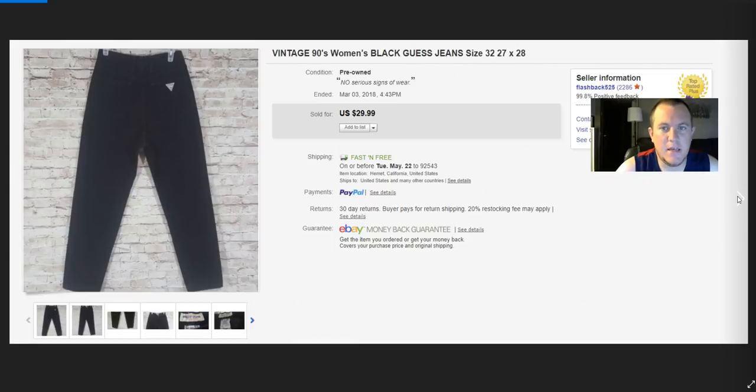A pair of 90s Guess jeans — paid $4 at the thrift store near my work and got $30 full price, shipped padded flat rate.